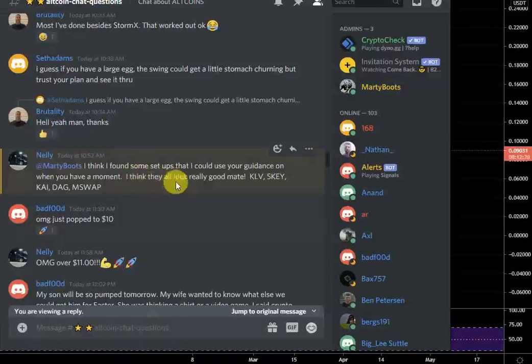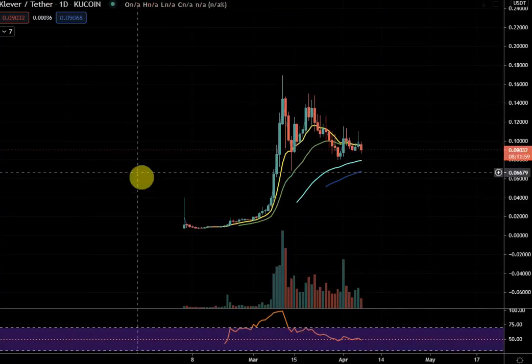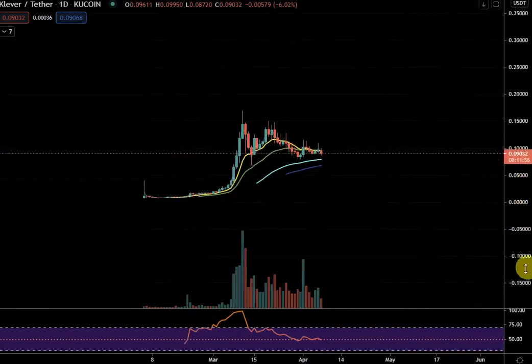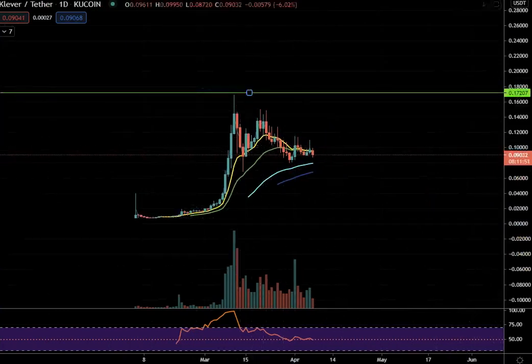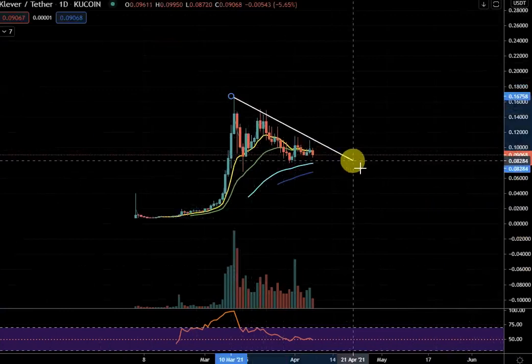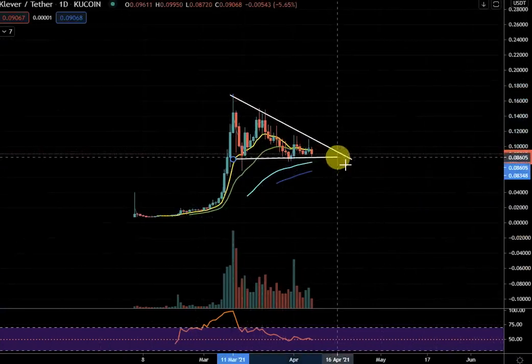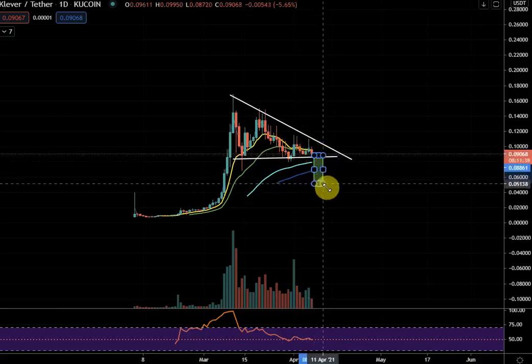Let's have a look at this, starting on KLV. The first thing that comes to mind — what if there was some sort of a descending triangle here, a bearish descending triangle, and we broke down? Just need to be careful of that.